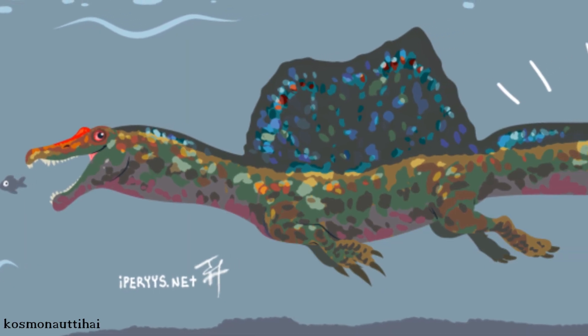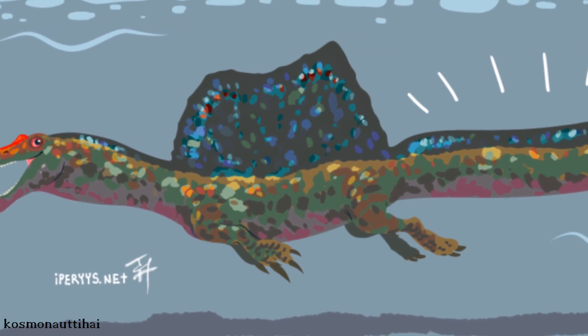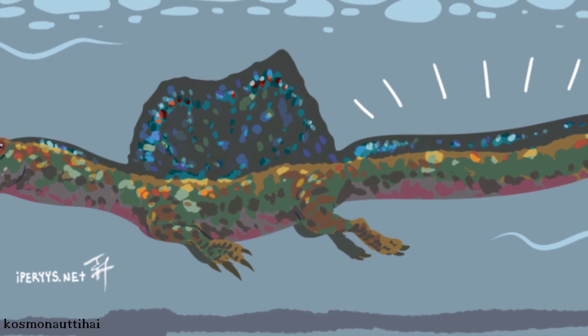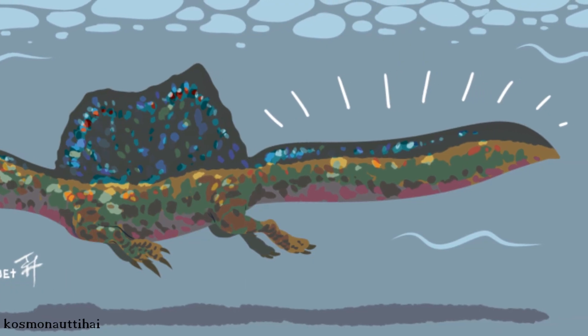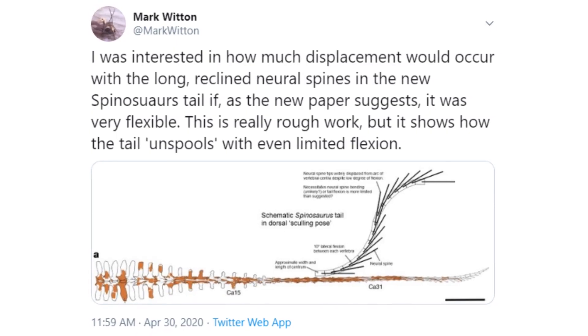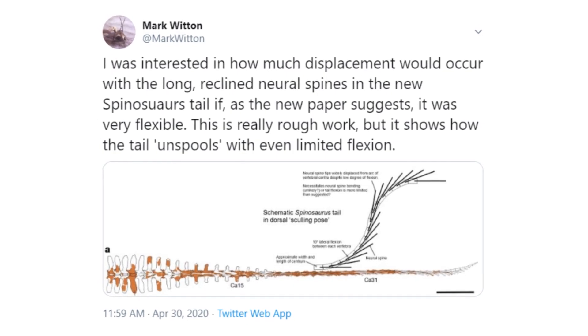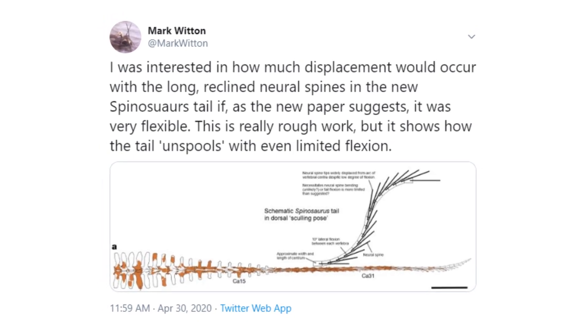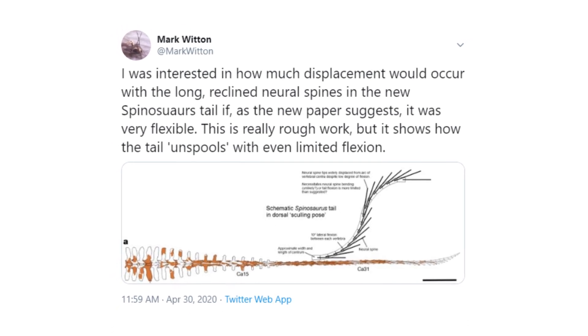There have already been some criticisms of the new paper. Paleontologist Donald Henderson, author of the 2018 buoyancy study, doubts whether the tail could provide enough force to move the giant dinosaur's body through the water, and whether Spinosaurus had the musculature to power such a large tail. He also suggested the researchers should have scaled up their results to the full size of Spinosaurus. Additionally, rough estimates by paleontologist Mark Witten suggest the tail might not be quite as flexible as the paper claims, since the long neural spines appear to become displaced with a relatively small amount of flexion — though soft tissue may mitigate this.